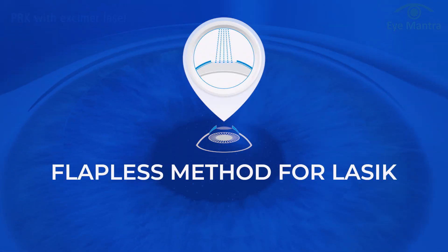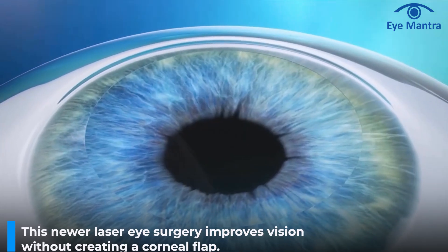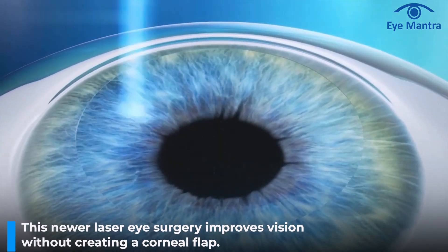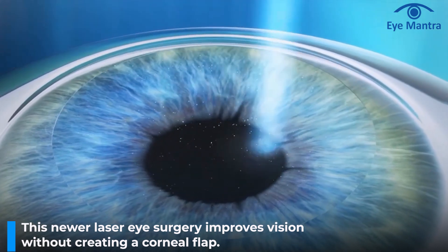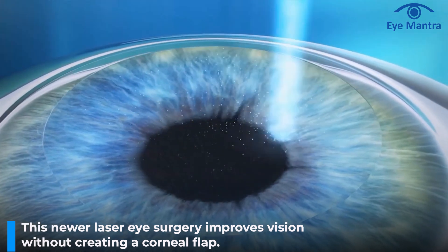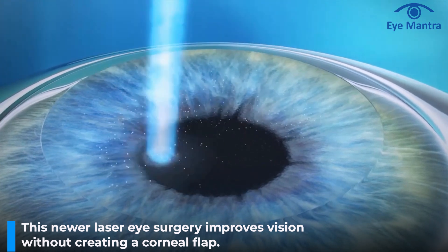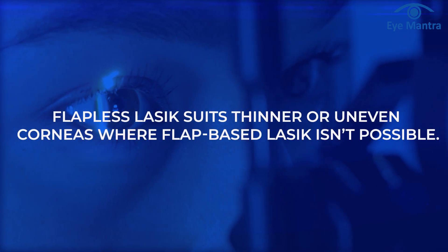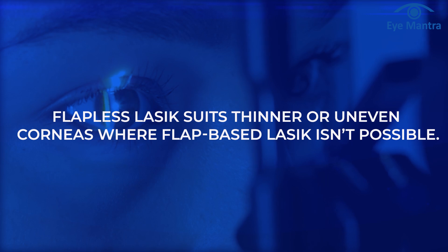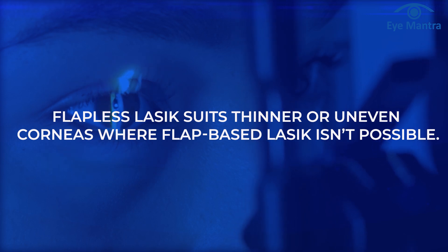Now let's discuss the flapless methods for LASIK. This is a newer type of laser eye surgery that improves vision without creating a corneal flap, making it safer as no flap-related complications are involved. It uses a laser to reshape the cornea directly, skipping the flap step. However, the recovery time is a bit longer. Flapless LASIK can be done on corneas with little thickness or uneven corneas in which flap-based LASIK might not be possible.